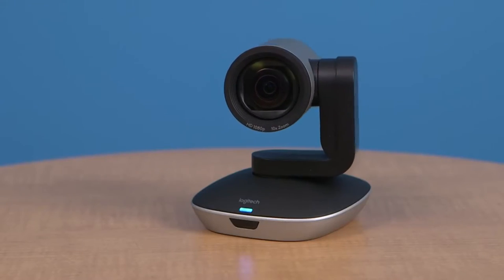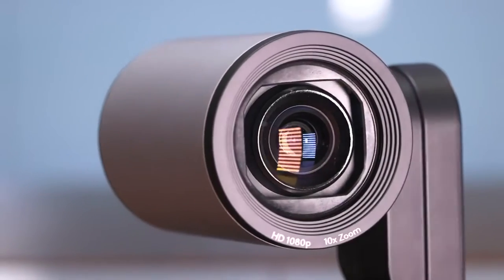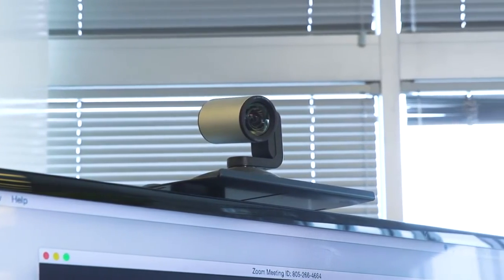Group camera features motorized pan and tilt, a 10x zoom, and up to 1080p full HD resolution. This allows you to move the camera around to focus on the whole conference table, the whiteboard, flip chart, or whatever else those on the far end of the call need to see.